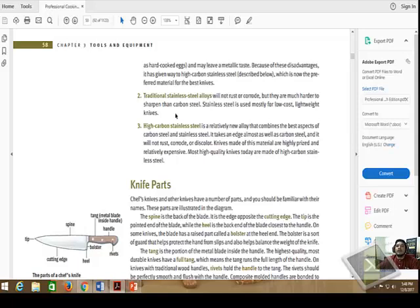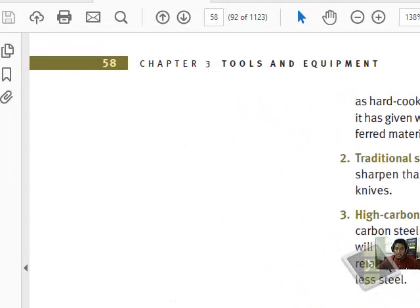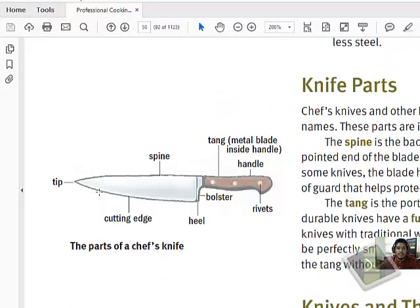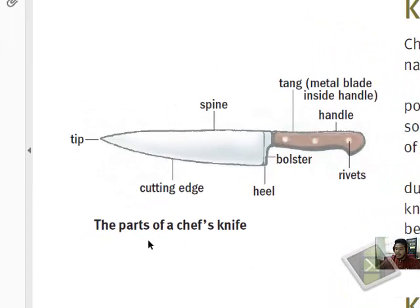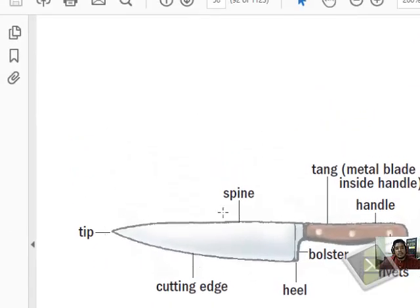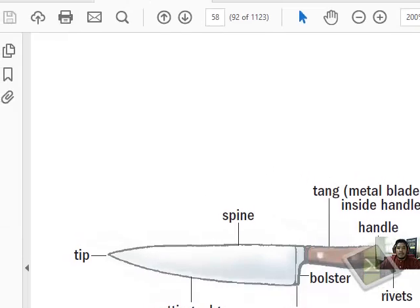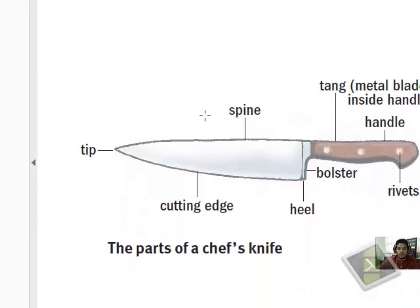Now let's take a look at the parts of a knife before we get into the types. I'll zoom in a little. This is a chef's knife — the first part is the tip, which is very sharp. Then there is the spine, the cutting edge, and the heel. The metal blade runs inside the handle. Most knives compliant with sanitation and safety standards have a full metal blade. The handle should be in stainless steel or metal form for safety and sanitation purposes.